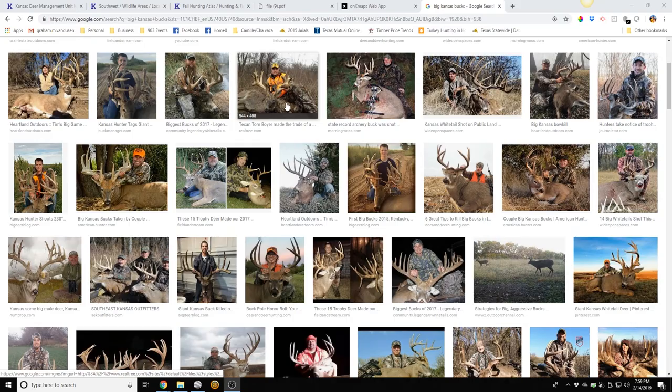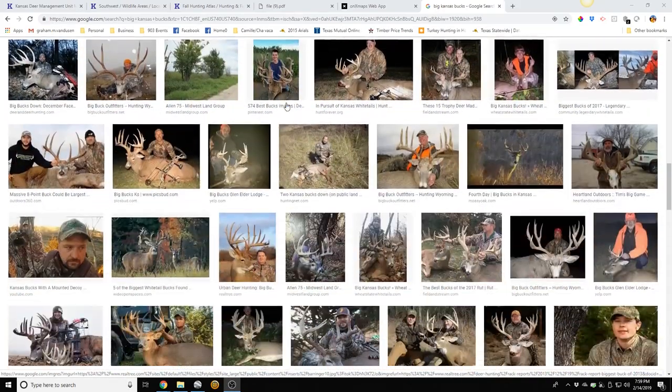First, why Kansas? The trophy quality is there. There's a good age class of bucks, the genetics for most of the state are really good, and the whitetail population across the state is pretty strong. You can go almost anywhere in Kansas and while you're not guaranteed to shoot a big buck, I can almost guarantee that you will lay eyes on a really nice buck — whether on public or private land. Kansas also has fairly low pressure. The eastern half gets quite a bit of pressure during the rut, but the western half gets a lot less. You do deal with bird hunters out west, but generally they don't bother you. These are midwestern deer — they can be patterned, especially if you do a little pre-season scouting.